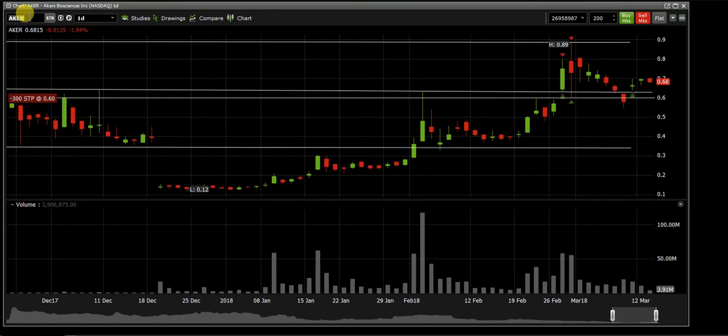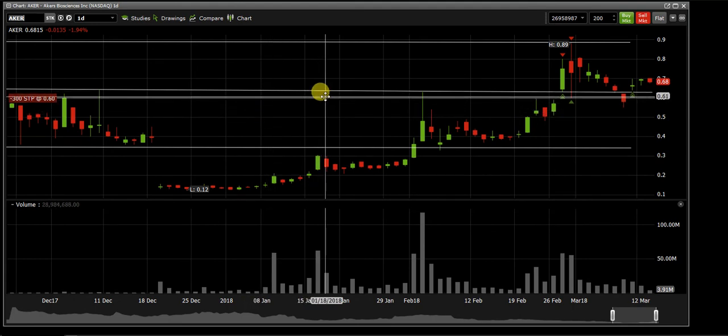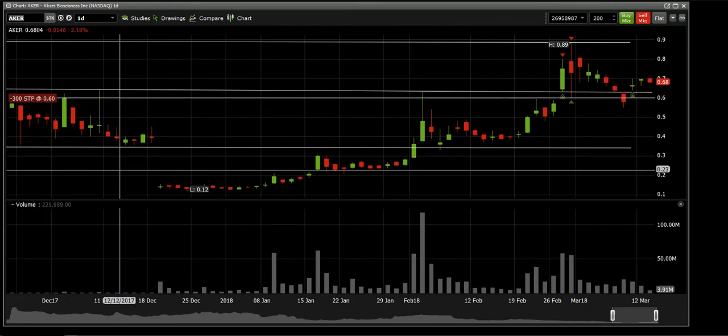Day trading has disadvantages but also advantages if you know how to maneuver around different trades and avoid specific ones. Swing trading comes with tremendous benefits — you can do whatever you want throughout the day, spend every other day reviewing charts, set a stop. Right now I have a stop at 60 cents on AKER. If it comes back down and tests 60 cents, it'll sell my position. With swing trades you're not really stressing — you set a target, set a stop, and let it run.